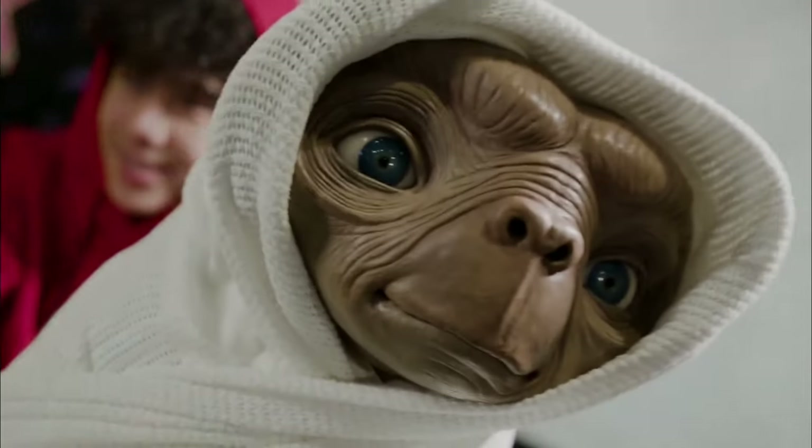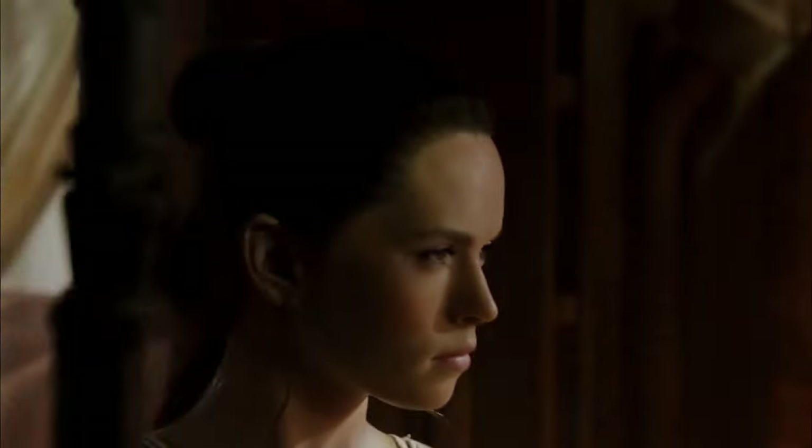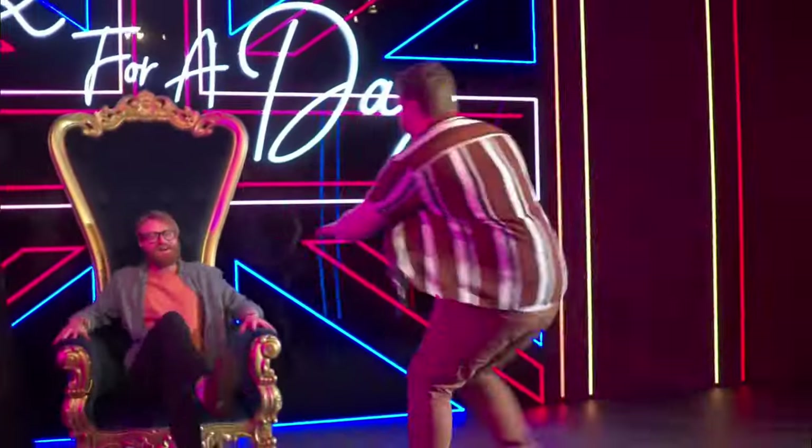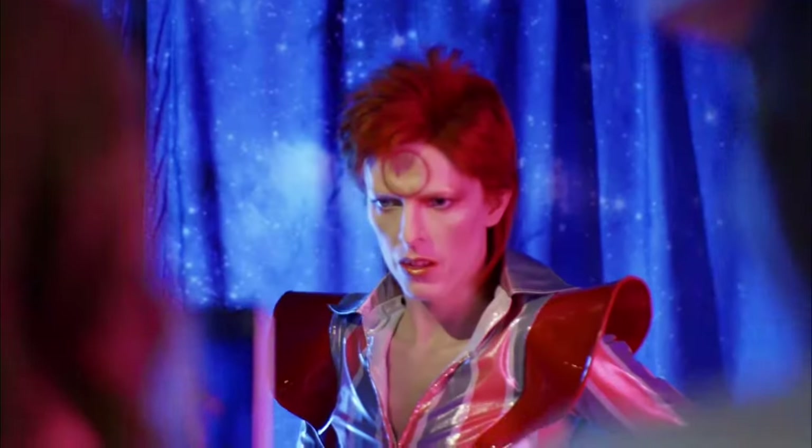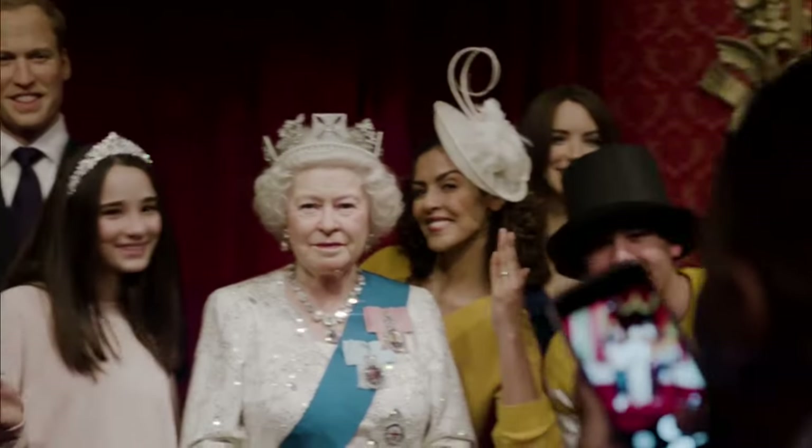Number 11: Madame Tussaud's London. Step into the world of celebrities and historical figures at Madame Tussaud's London, the famous wax museum that boasts incredibly lifelike wax figures. From Hollywood stars and musicians to iconic leaders and sports legends, this attraction offers a unique opportunity to get up close and personal with your favorite personalities, making for unforgettable photo opportunities.